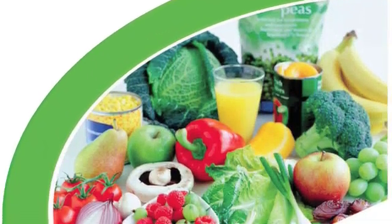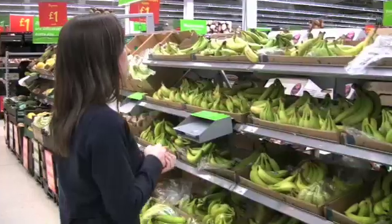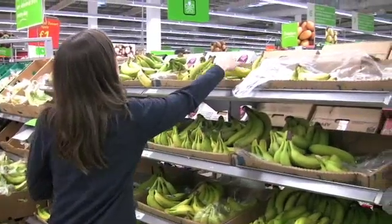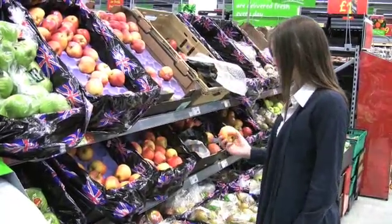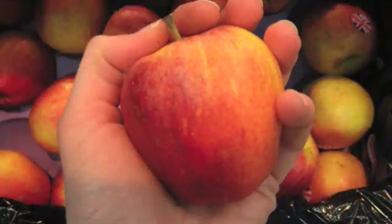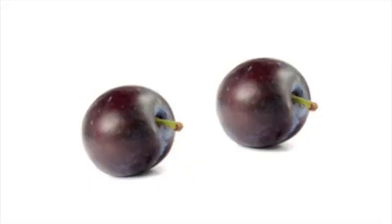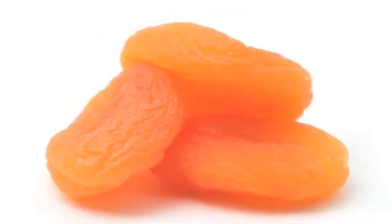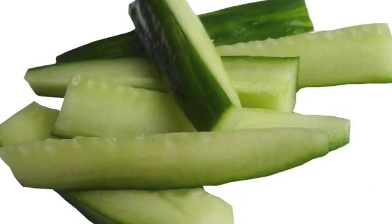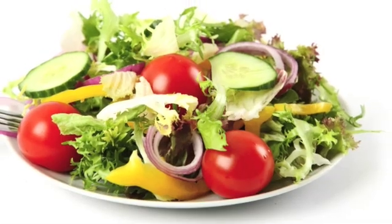This is the fruit and vegetables group. Fruit and vegetables should make up one third of the food we eat. Try to have different types each day. We all need to eat at least five portions per day as they provide us with lots of vitamins and minerals as well as dietary fibre. Did you know that each of these counts as one portion of fruit? An apple, an orange, or a banana, as well as chopped fruits like a slice of melon, two plums, two satsumas, or a handful of berries or three dried apricots.